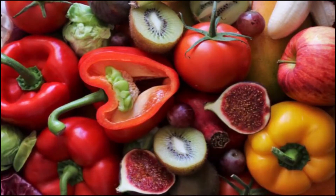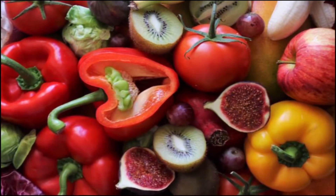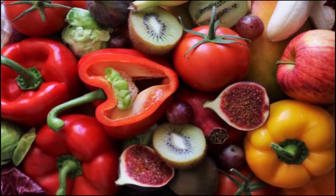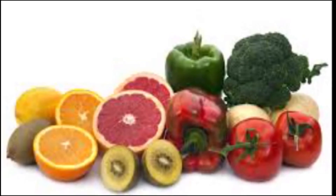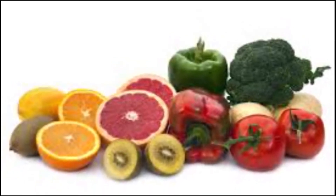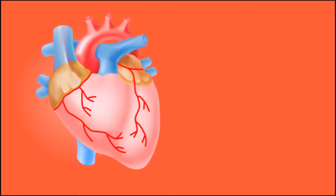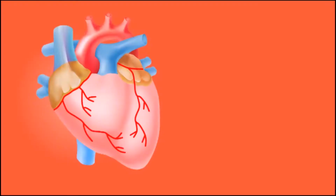Vitamin C is one of the biggest immune system boosters of all. A lack of vitamin C can even make you more prone to getting sick. Foods rich in vitamin C include grapefruits, oranges, strawberries, bell peppers, kale, and broccoli. Diets rich in potassium and magnesium can also reduce the risk of stroke.